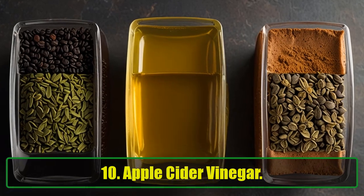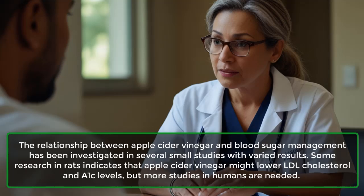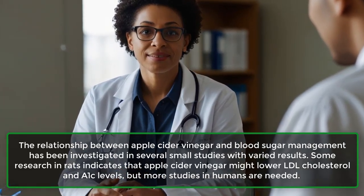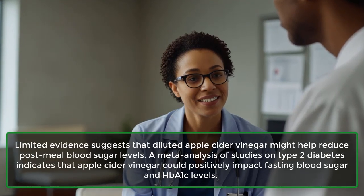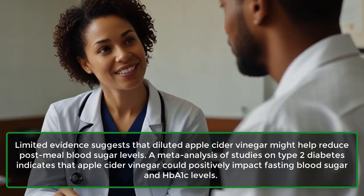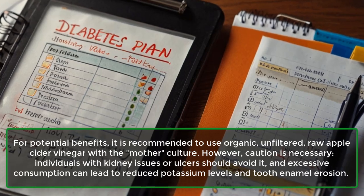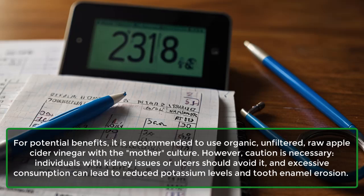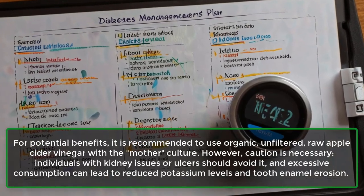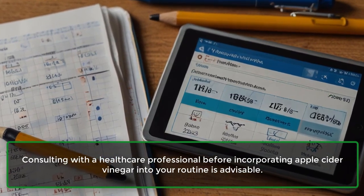10. Apple Cider Vinegar. The relationship between apple cider vinegar and blood sugar management has been investigated in several small studies with varied results. Some research in rats indicates that apple cider vinegar might lower LDL cholesterol and A1C levels, but more studies in humans are needed. Limited evidence suggests that diluted apple cider vinegar might help reduce post-meal blood sugar levels. A meta-analysis of studies on type 2 diabetes indicates that apple cider vinegar could positively impact fasting blood sugar and HbA1C levels. It is recommended to use organic, unfiltered, raw apple cider vinegar with a mother culture. However, individuals with kidney issues or ulcers should avoid it, and excessive consumption can lead to reduced potassium levels and tooth enamel erosion. Consulting with a healthcare professional before incorporating apple cider vinegar into your routine is advisable.